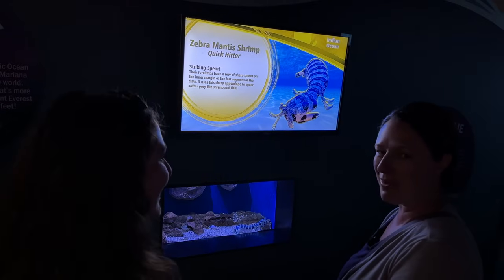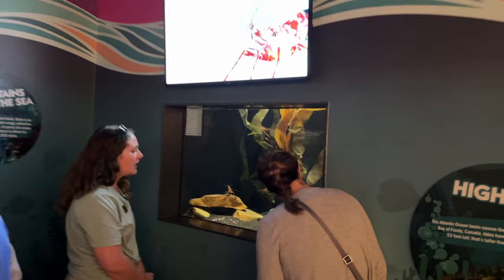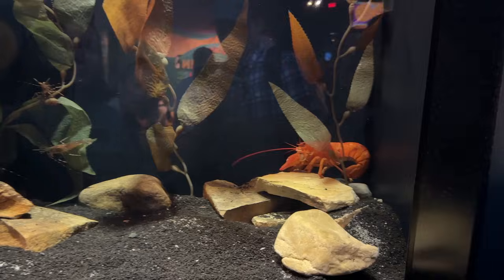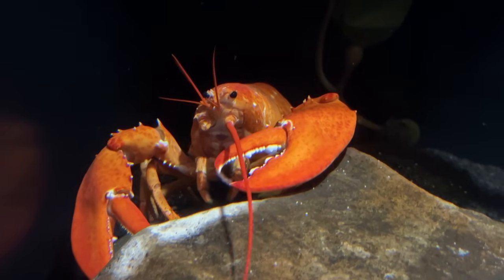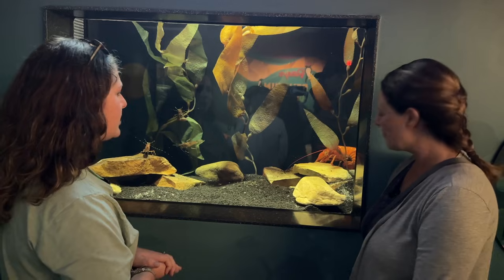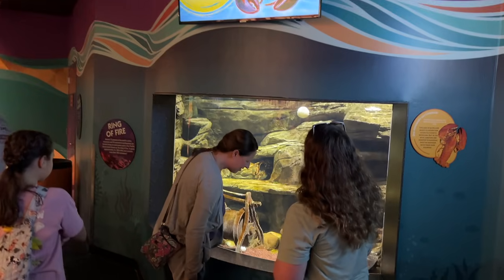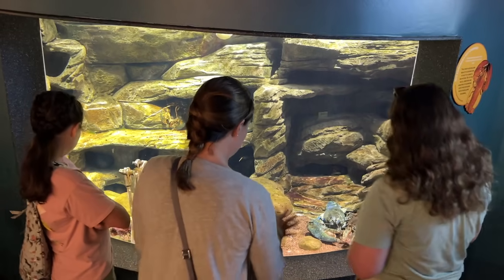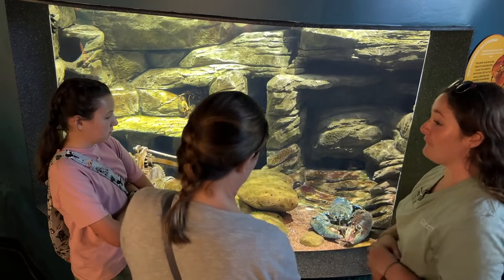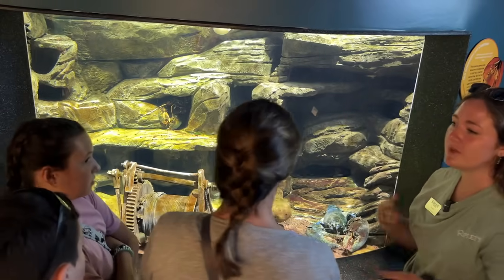This is Cheddar, their orange American lobster. She was actually going to be sent to a Red Lobster in Florida, but the aquarium rescued her. She's very rare — normally lobsters have red or dark red pigmentation, but she came out orange, which is extremely rare. The other regular American lobsters in the tank have two big main claws and are very large — too big to eat.